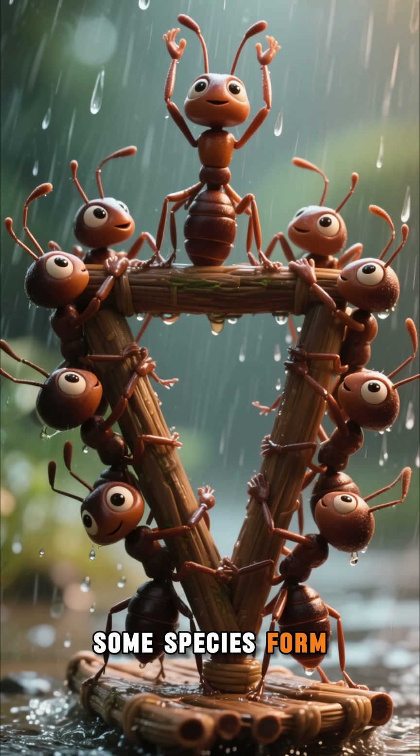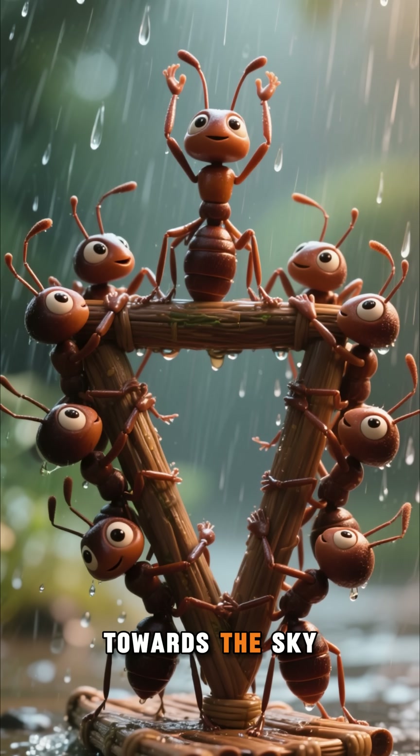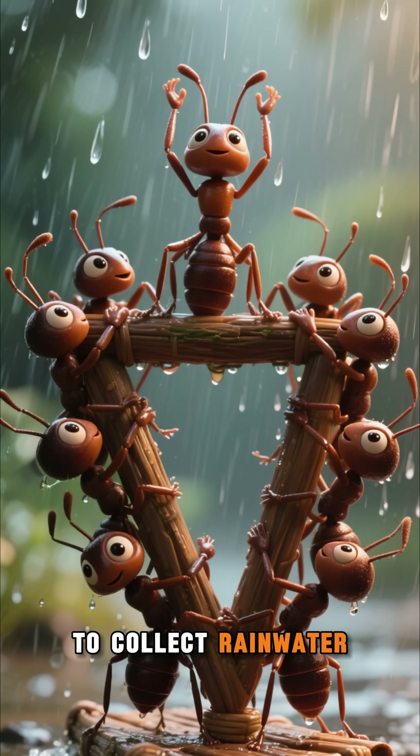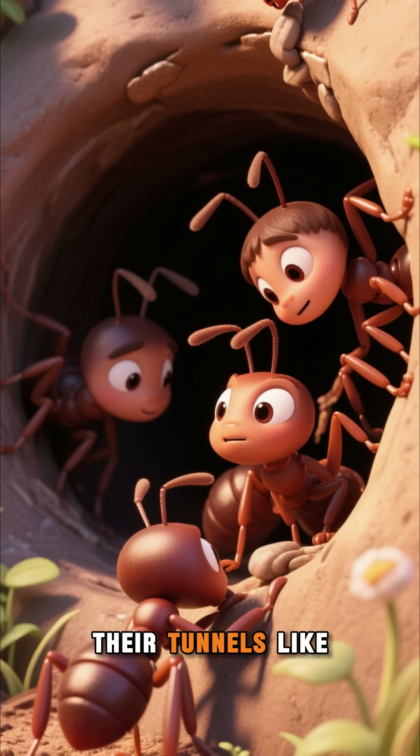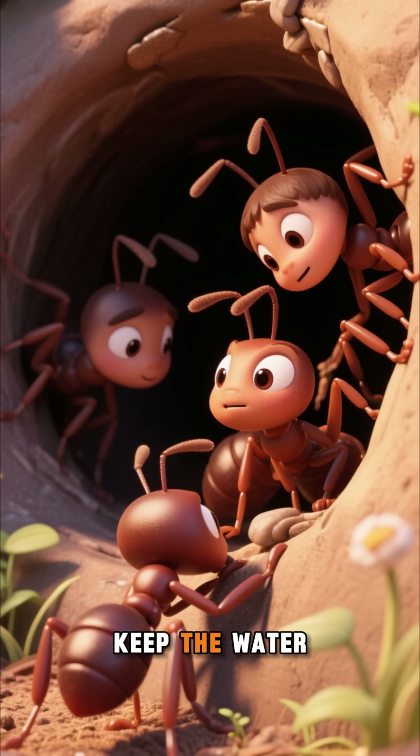Some species form living boats with their bodies in a tight V-shape, pointing their abdomens towards the sky to collect rainwater. Other ants seal their tunnels like architects, using their bodies as bricks to keep the water out.